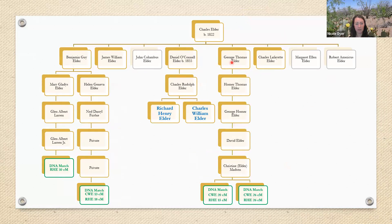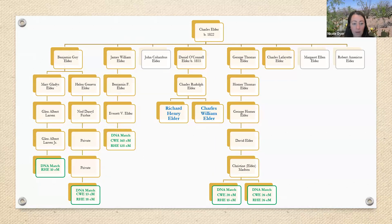Next I found a match descending from George Thomas Elder, another sibling of Daniel. These two matches are three generations removed from Charles and Richard, so they're not generationally close, but they share a little more DNA. My grandfather and Richard share 20, 15, and 26 centimorgans with this match. That was a bit better. I'm starting to feel better about this hypothesis because now I have two child lines represented and the test takers are matching all of them — except my grandfather doesn't match this one. Now I'm getting closer; I think my hypothesis is likely.